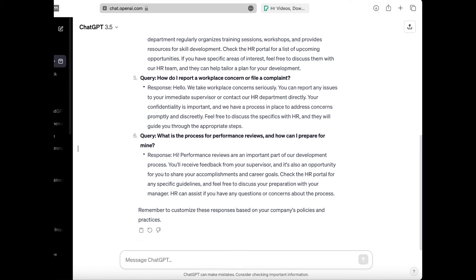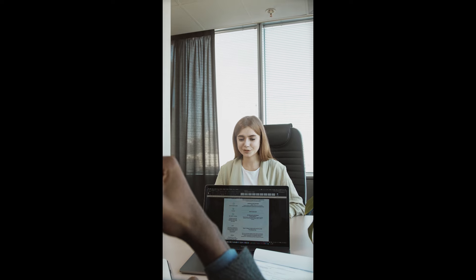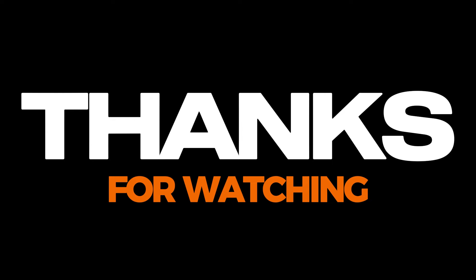In conclusion, ChatGPT is an invaluable tool for HR assistance and employee feedback. By providing instant answers to employee queries, providing HR-related information, and collecting feedback, ChatGPT streamlines the process of employee engagement and improves the overall employee experience. With ChatGPT, HR can stay one step ahead in the ever-changing world of work, and ensure that they are providing their employees with the best possible support. Thanks for watching.